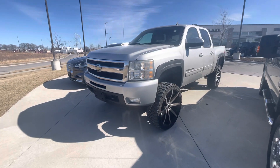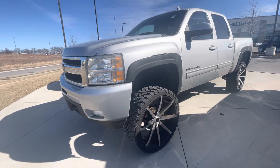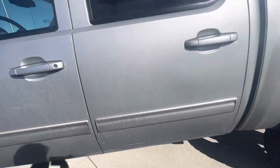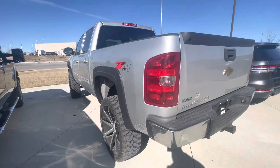Hi Curtis, my name is Gustavo. I'm from Premier Auto Outlet and today I just want to show you a quick video regarding your internet purchase request on the 2011 Chevy Silverado 1500 Z71 4x4.